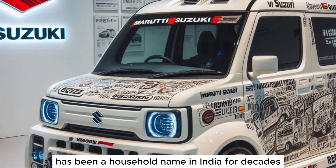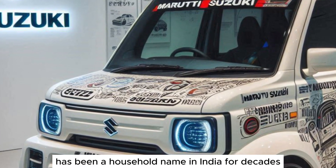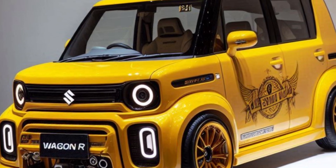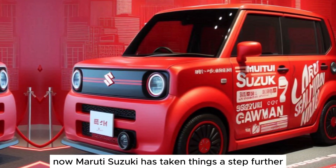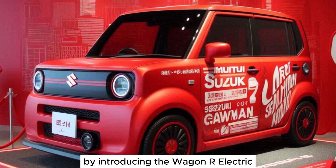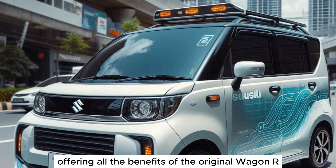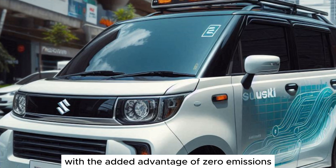The Wagon R has been a household name in India for decades, known for its practicality, spaciousness, and fuel efficiency. Now, Maruti Suzuki has taken things a step further by introducing the Wagon R Electric, offering all the benefits of the original Wagon R with the added advantage of zero emissions.